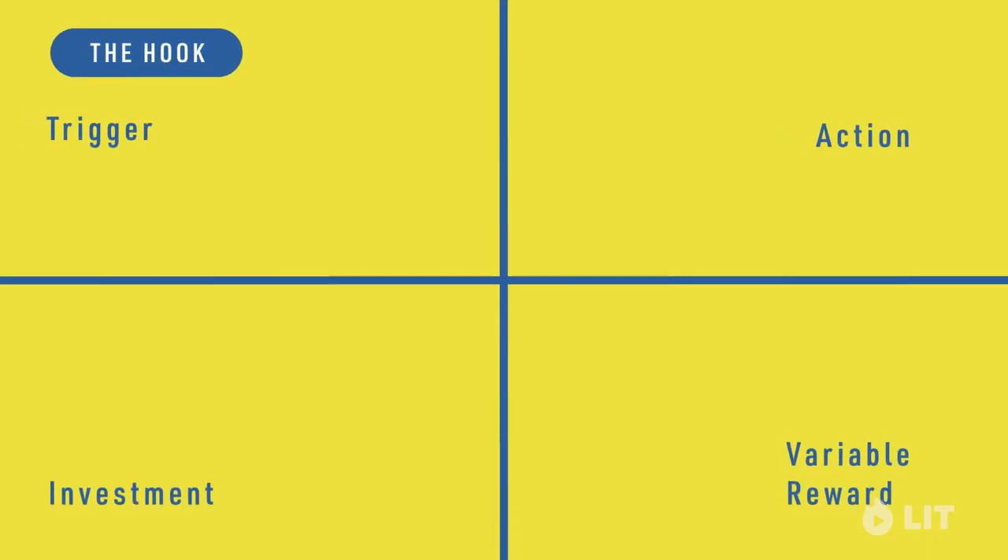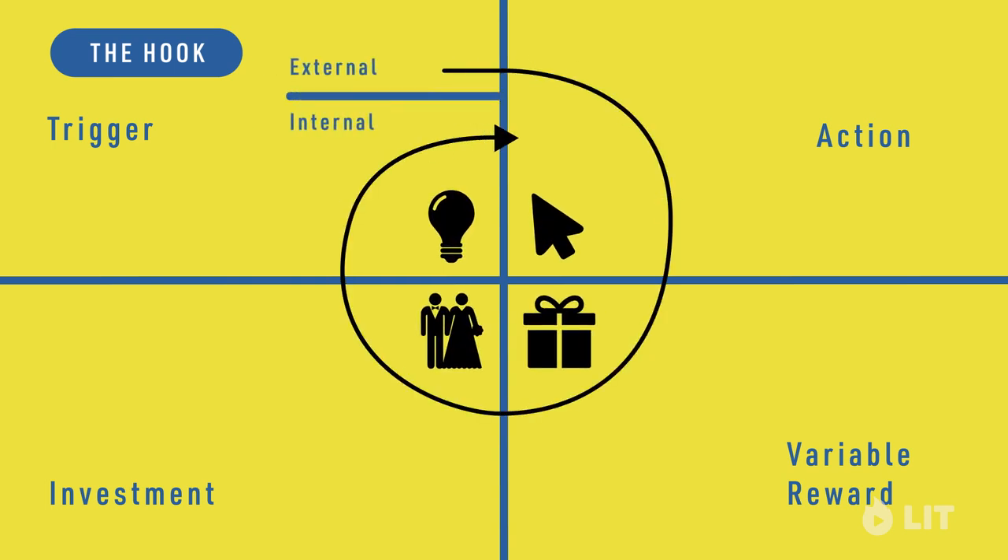The Hooked model is a design pattern to connect the user's problem with your product with enough frequency to form a habit. It's through successive cycles through these hooks that customer preferences are shaped, that our tastes are formed, and that these habits take hold.